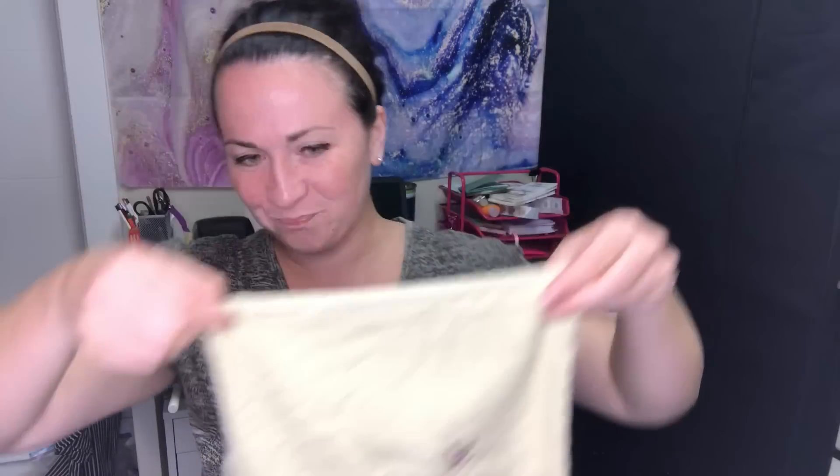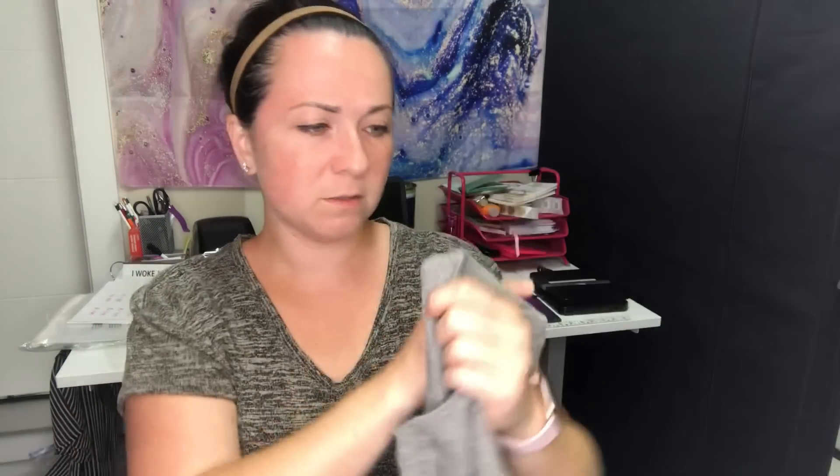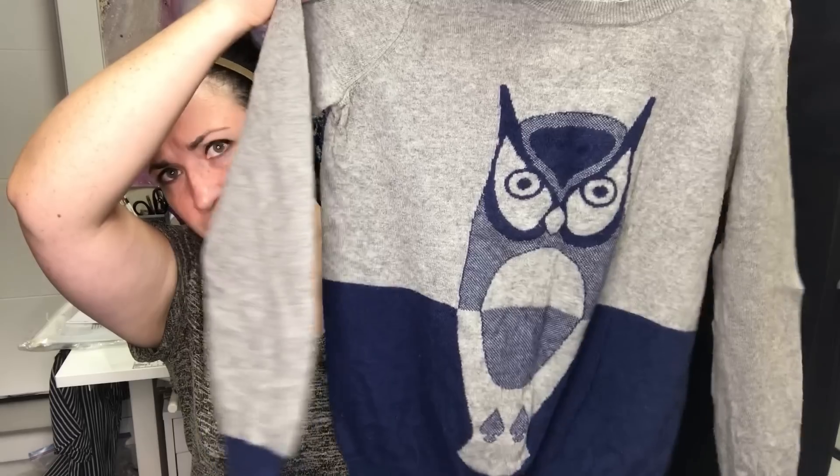Next is a Madewell canvas shopper bag — I like picking these up. Then I found another Louis Vuitton dust bag; I picked one up in my last haul too, so now I have two. After that is a Wallace sweater — Wallace is a division of Madewell — size medium, a graphic sweater with an owl on it. It'll be great for fall, but it needs a good sweater shaving.